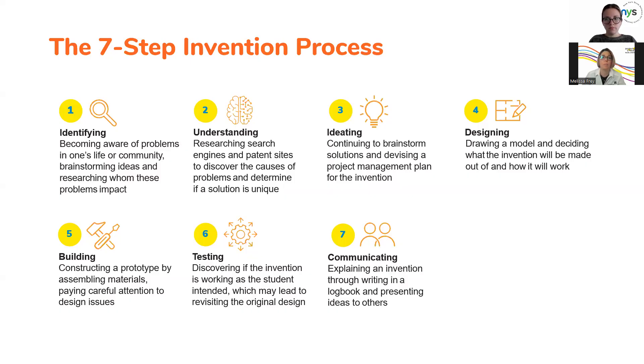The program is flexible — it can be done in as little as six weeks or as long as 12 to 18 weeks, anywhere: at home, in the classroom, in an after-school program, or independent study. We ask students to go through a seven-step invention process and document every step of their way, so we're integrating writing into STEM as well. Our seven-step process is very much like design thinking or the engineering design process, but through the lens of invention — starting with identifying their own problems and then working through design, iterating, testing, and redesigning as needed.